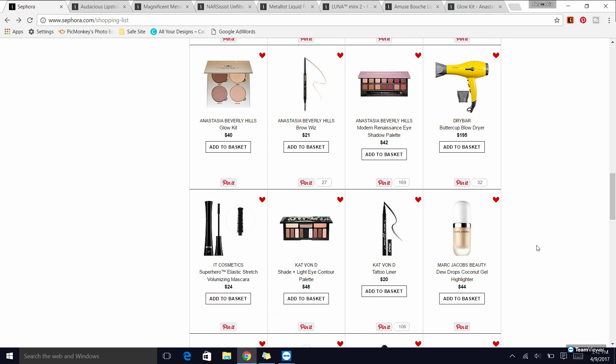The It Cosmetics Superhero mascara — I'm excited they carry It Cosmetics now. This is my favorite mascara of basically ever. The last two things are from Kat Von D: the Shade and Light Eye Palette, which is one of my favorite eyeshadow palettes of all time — superb for newbies and people who like matte eyeshadows — and the Tattoo Liner, which is great if you enjoy doing your winged liner with a felt-tip pen.